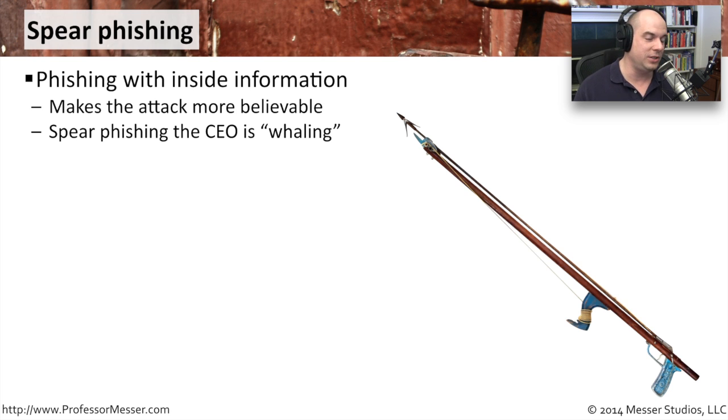If you were to spear phish the CEO, you'd call that whaling — you're going after a really big fish and trying to get something very valuable out of that.